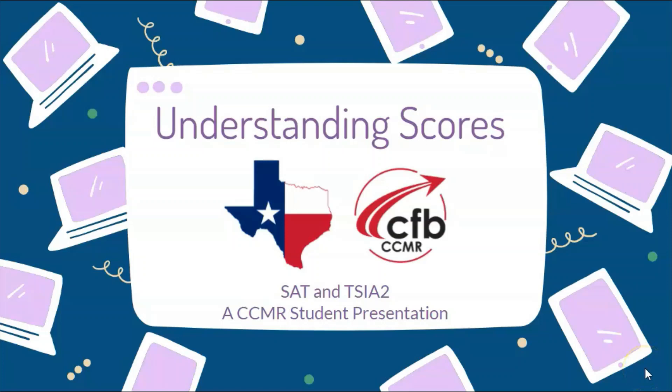Hi CFB. Today's CCMR topic is on understanding your SAT and TSIA scores.